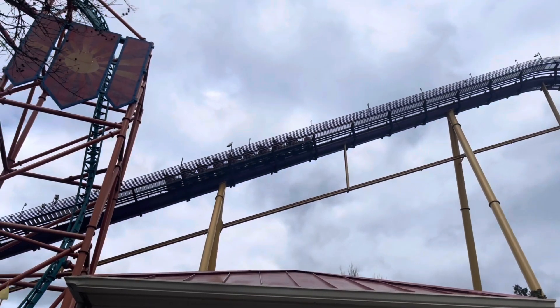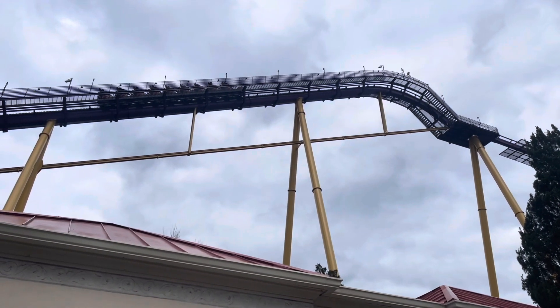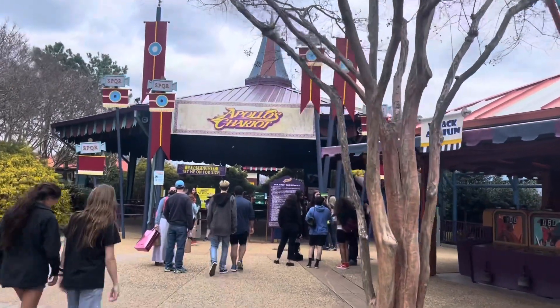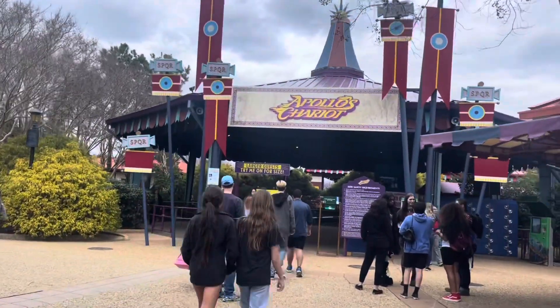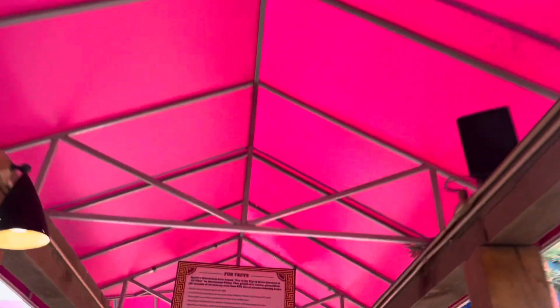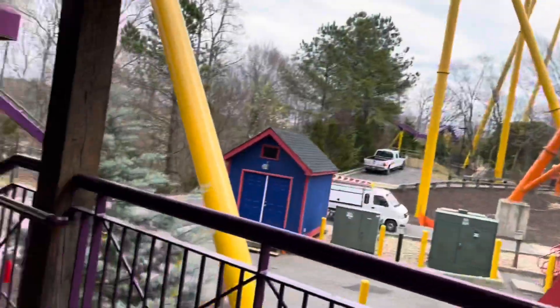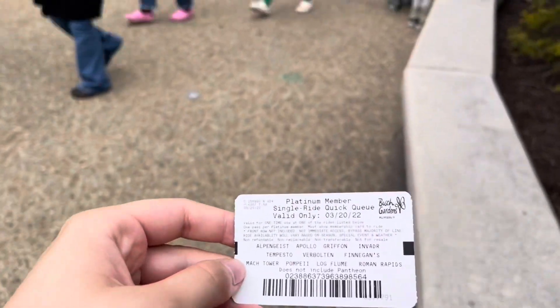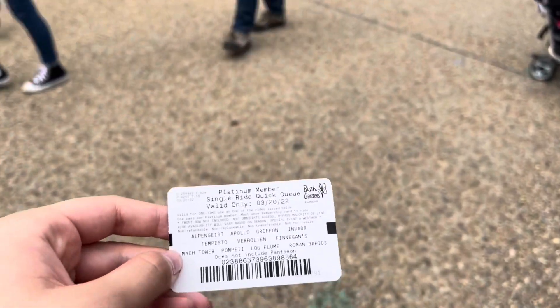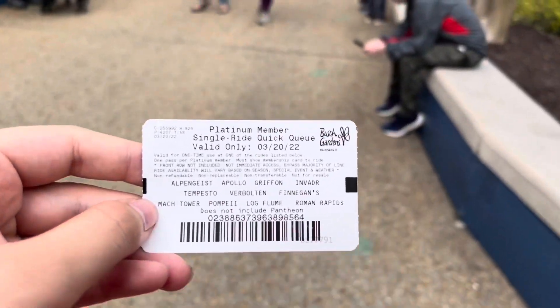Pantheon is down for wind right now, but Apollo and Tempesto are open. So I'm going to go ride Apollo. Platinum members get one free quick queue a day — not for Pantheon, but for every other ride pretty much. So I'm going to go ahead and use that on Apollo.